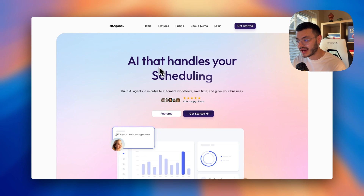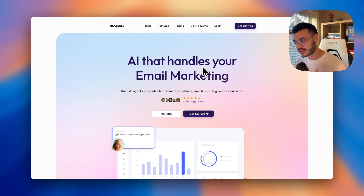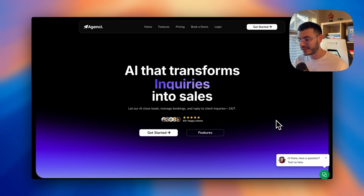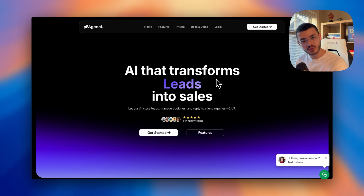In this example, I say 'AI that handles your scheduling, lead generation, and so on' — using language my prospect understands. My main action is not sending them to testimonials or Instagram. I want to drive them to the most relevant CTA, like 'actually get started.' The lens I use when building websites is: would my ideal client understand this? And does this speak to their problems?